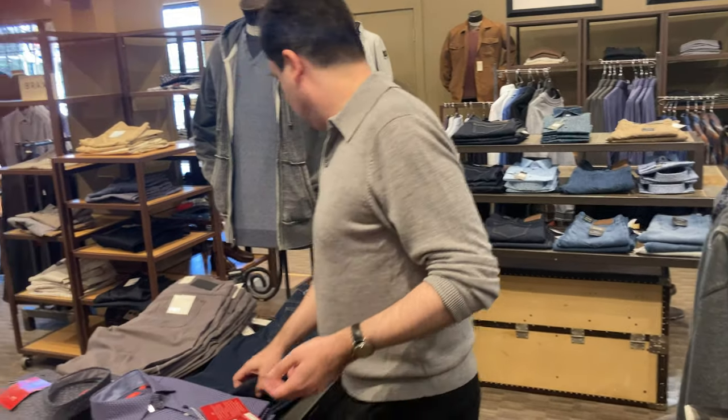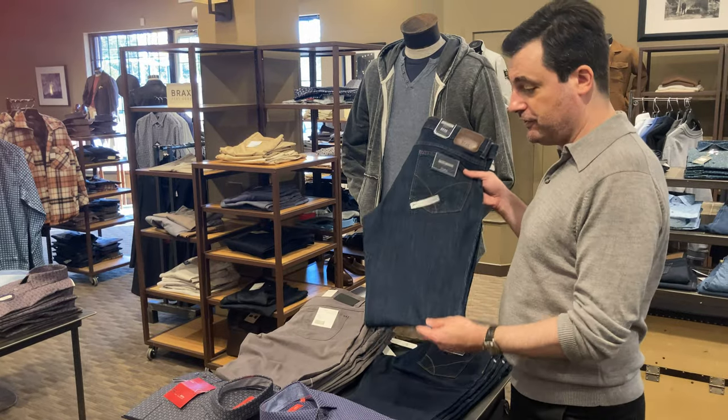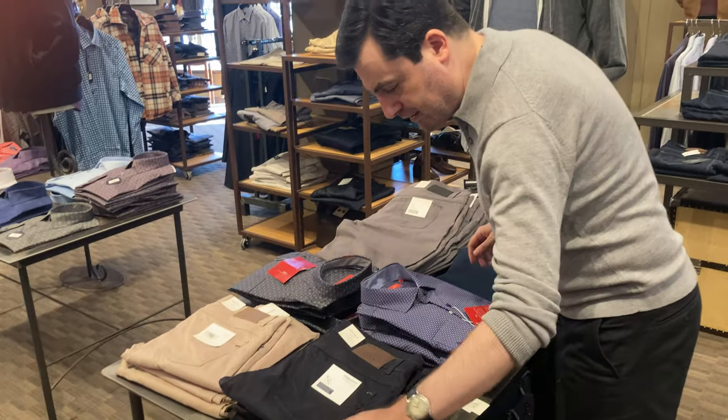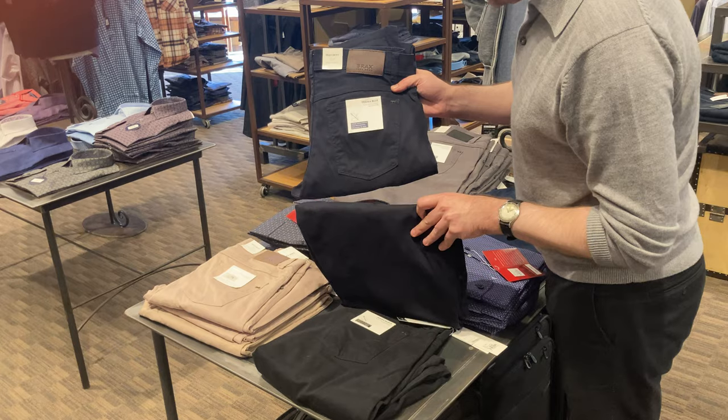And if you've shopped here before, you are no doubt familiar with the Brax brand. We still have those — we have the jeans, we have the five pockets in gray, the tan, the perma blue as they call it — it's a really, really deep navy — and also black.